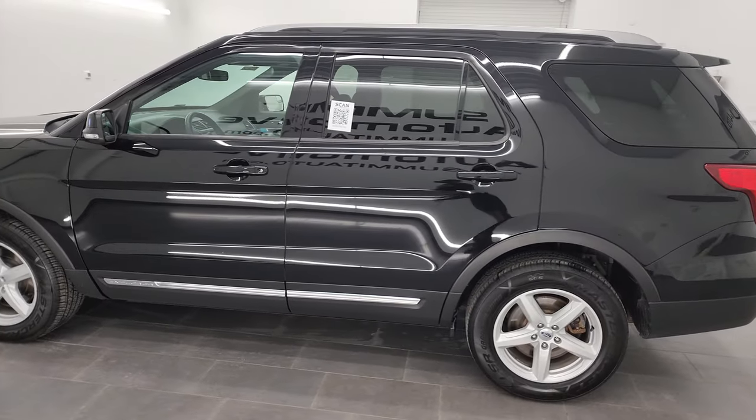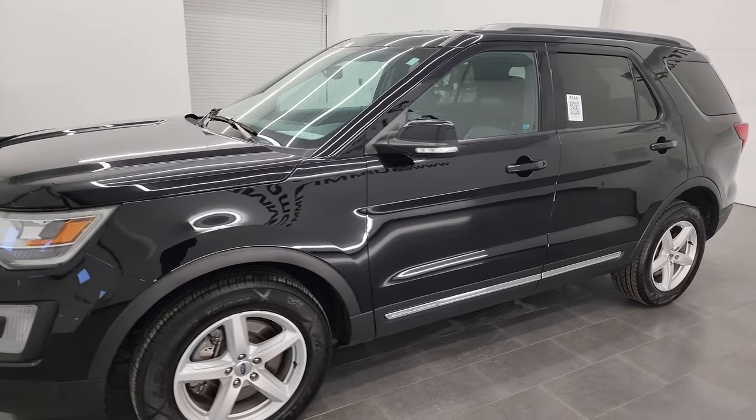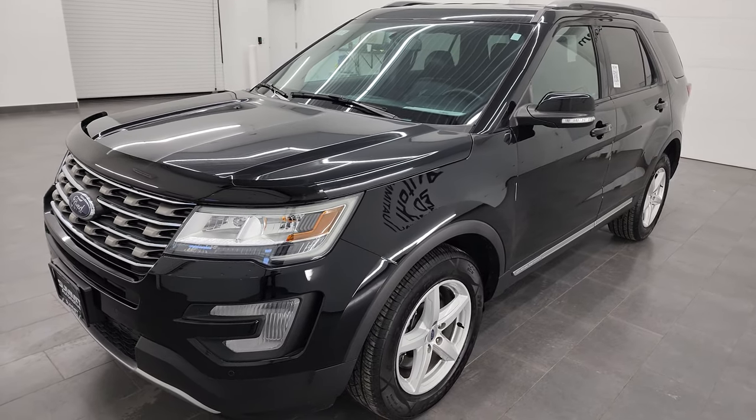This 2017 Ford Explorer has the 3.5 liter V6 engine, puts out 290 horsepower, and it's paired up with a six-speed automatic transmission.